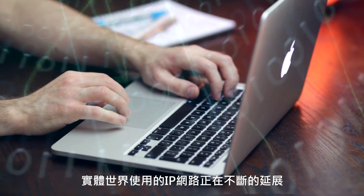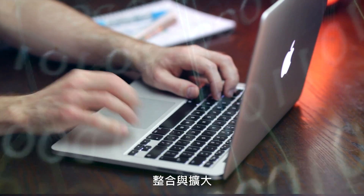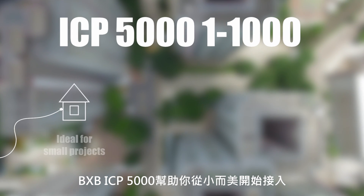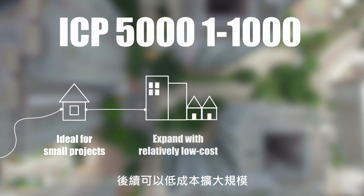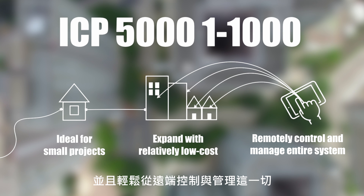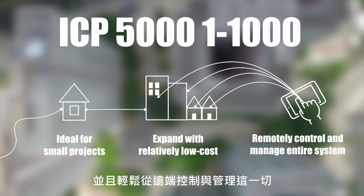The world's IP network is continually expanding, integrating and spreading. The BXB ICP5000 is ideal for smaller projects but allows users to gradually expand and scale with relatively low cost. It allows you to remotely control and manage your entire system easily.